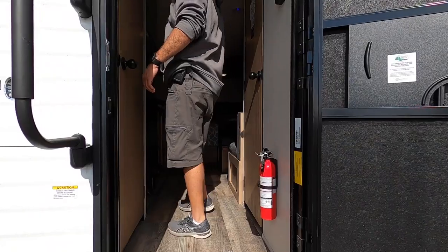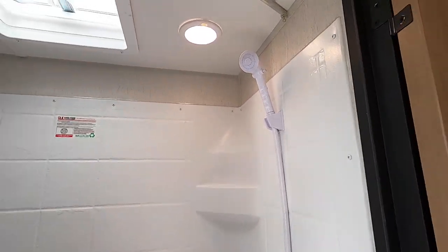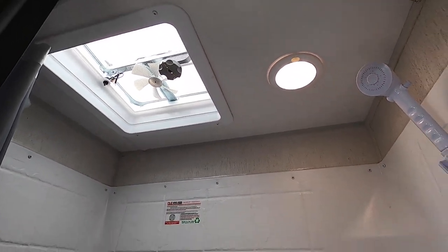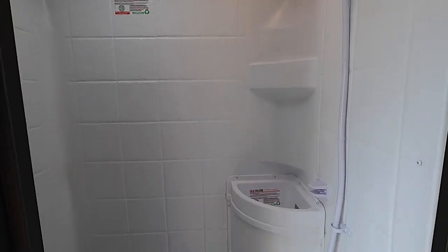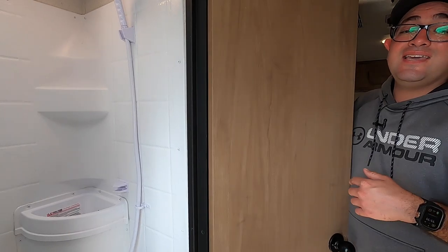Here we are on the inside of the 14cc. Right as you walk in, this is going to be the shower. It has a fan for additional headroom and natural light, and a full shroud to protect the walls from moisture. We also have a built-in sink here so you can brush your teeth in here versus doing so in the kitchen.